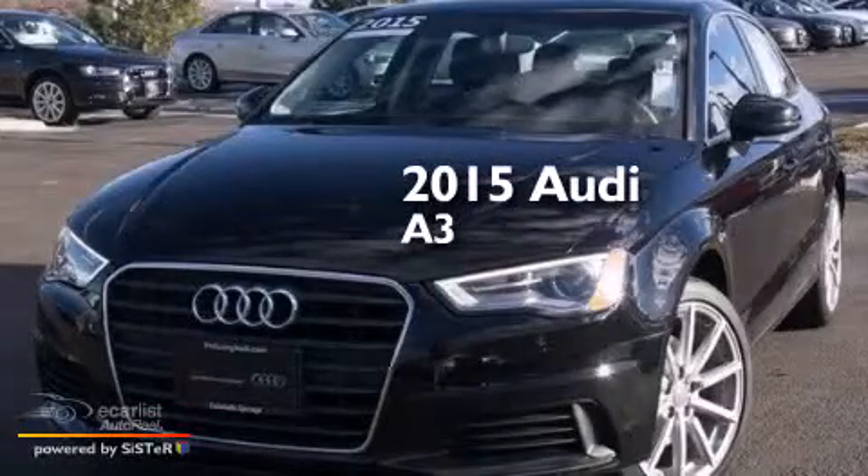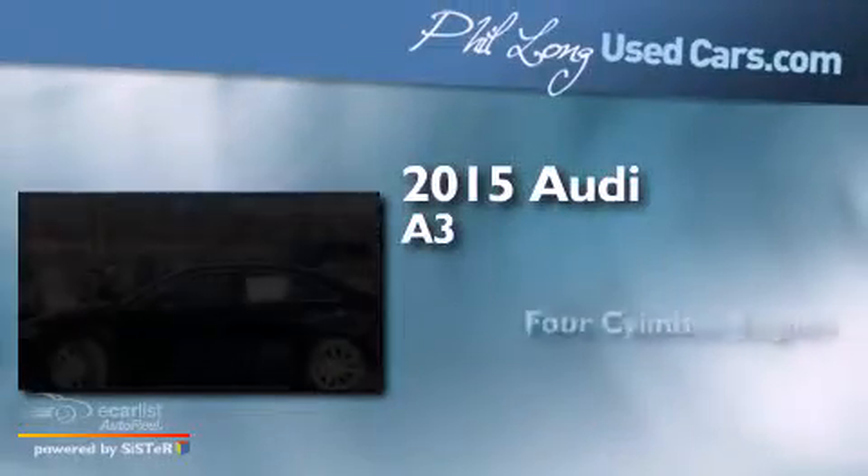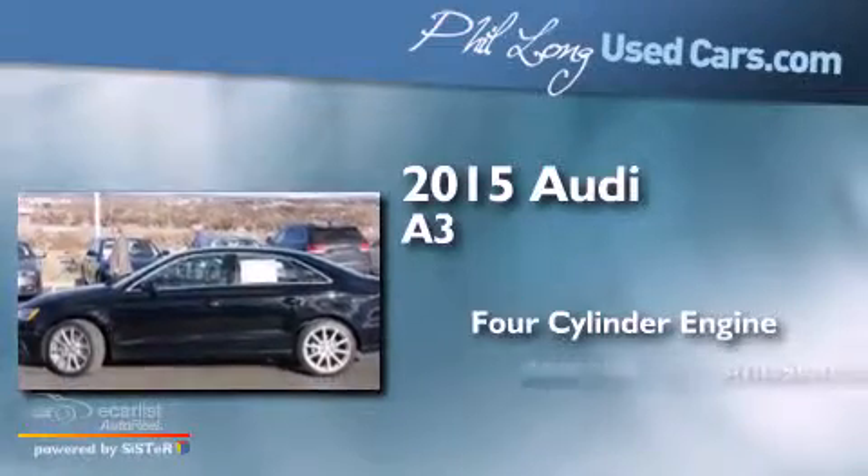This is a 2015 Audi A3. It features a four-cylinder engine and an automatic transmission.